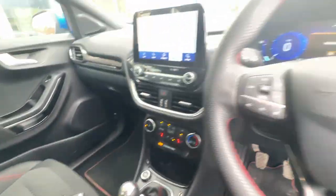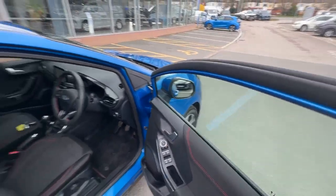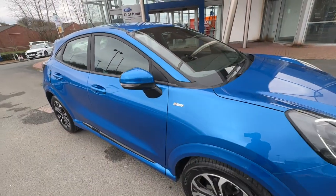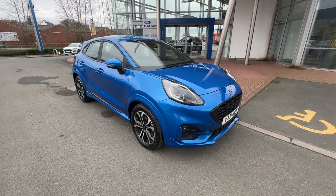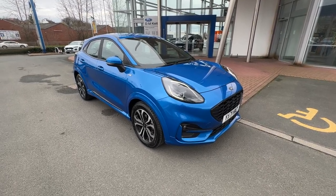This car also comes with two keys. If you are interested in this vehicle at all, please do not hesitate to get in touch. Alternatively, pop down to DM Keith Ford in Leeds where we'd be happy to help. Thank you.